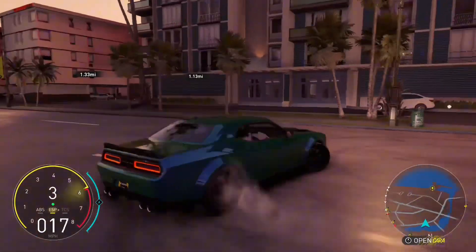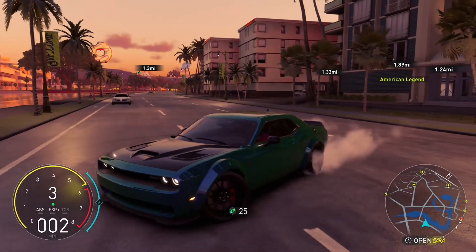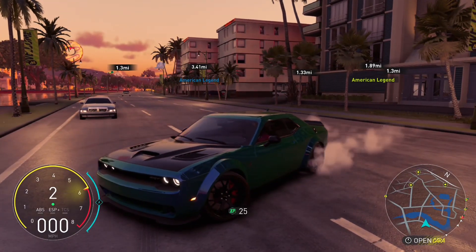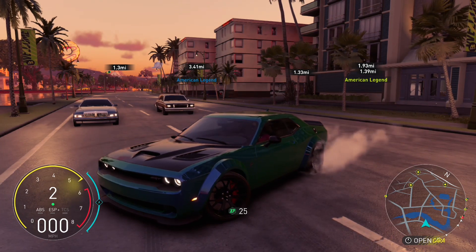As y'all can see, I'm basically trying to drift this Challenger. I think the wide body is really messing the car up. I really don't know why the car won't drift and won't get itself together, but it's all good man.